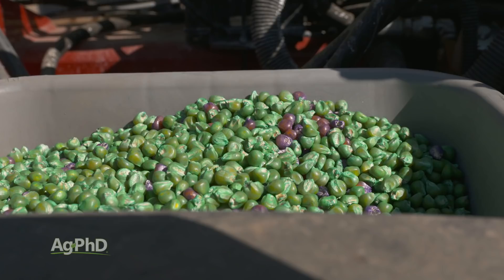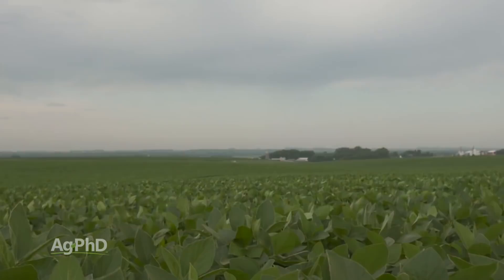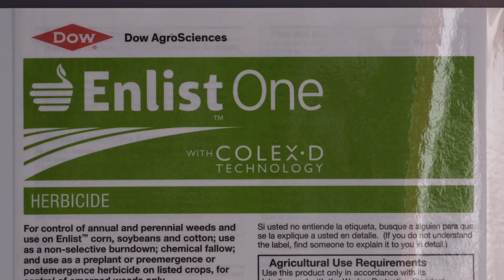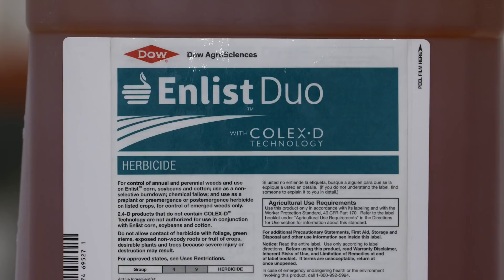Let's turn to soybeans, because there are some traits that are either just getting approved or we're hopeful for approval by spring. The one we're hopeful about is Enlist. We've been talking about this for a number of years. There's a new 2,4-D — 2,4-D choline — that doesn't have the volatility like the old amines and esters. It's an excellent weed control product, and the Enlist trait has tolerance to this 2,4-D, but also to Roundup and to Liberty. That's three different products this crop would be tolerant to. We've seen Enlist in other crops like cotton already, and it's worked very well. The herbicide performance has been good, so we're excited for that to come to soybeans.